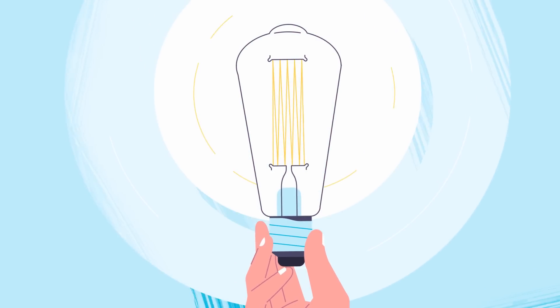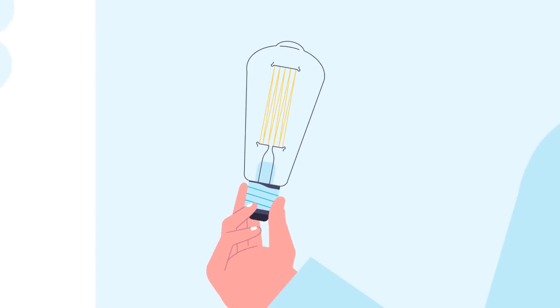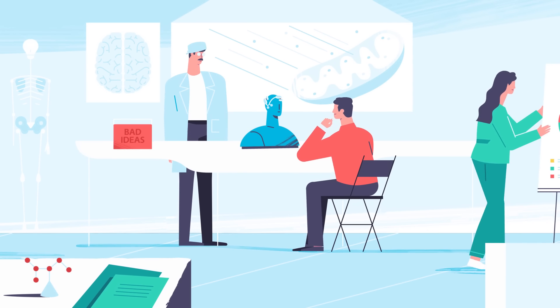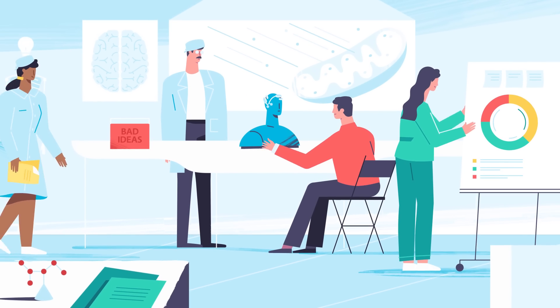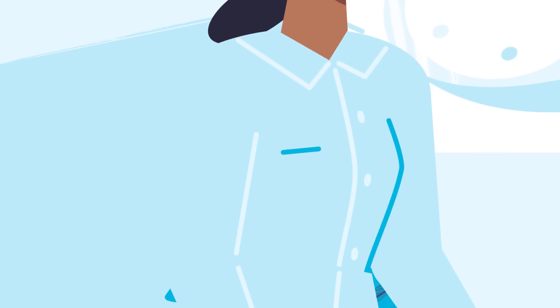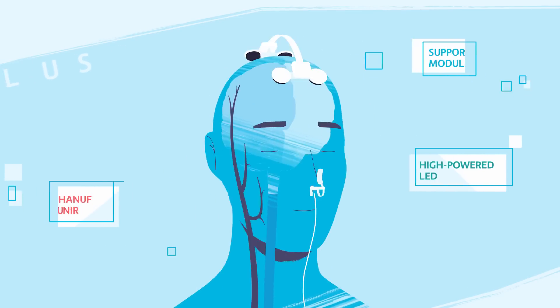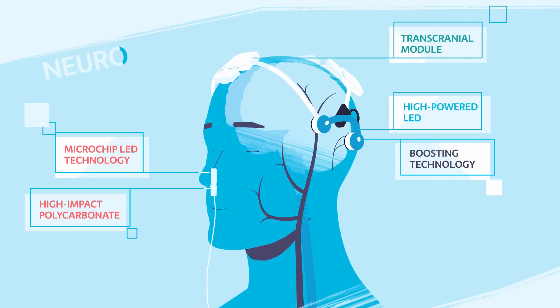You might ask, can't you do this with just a light bulb? The answer is no. It takes a combination of science and engineering to deliver the light energy to the mitochondria to energize them. Our devices produce no harmful side effects and no excessive heat, delivering a safe and comfortable user experience.